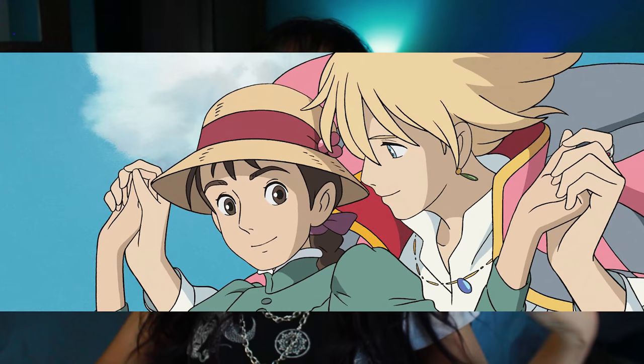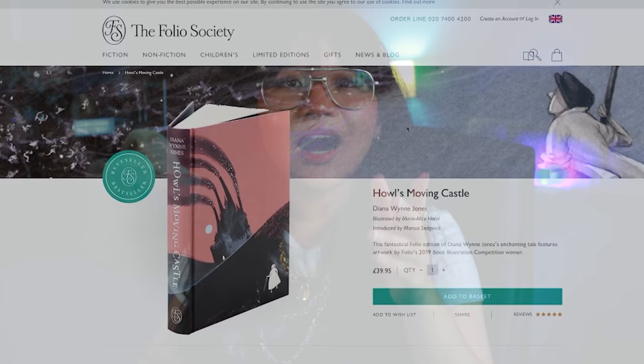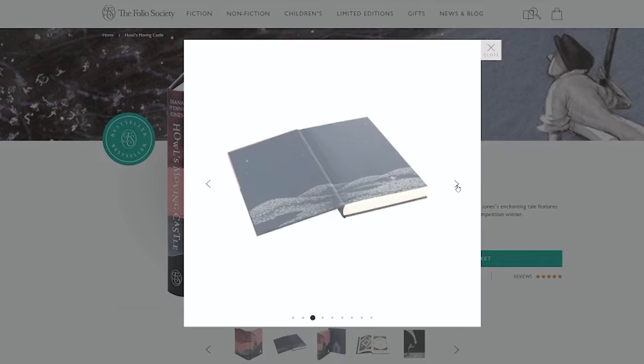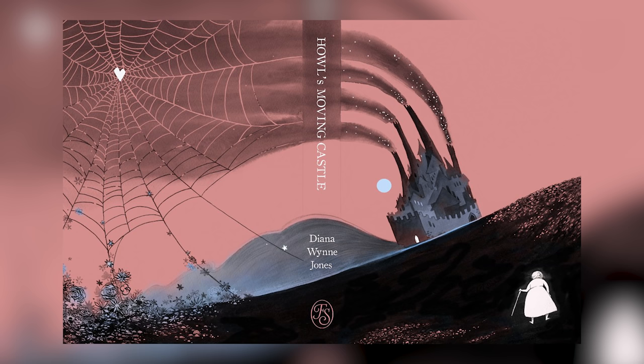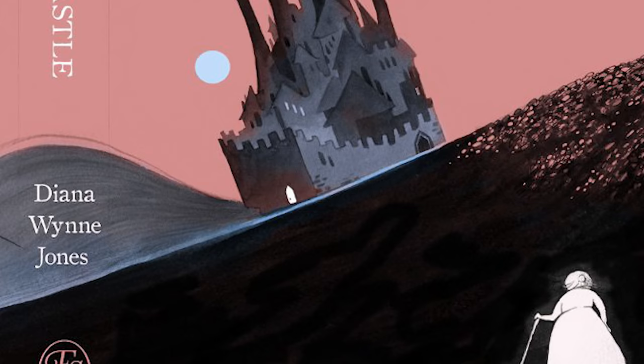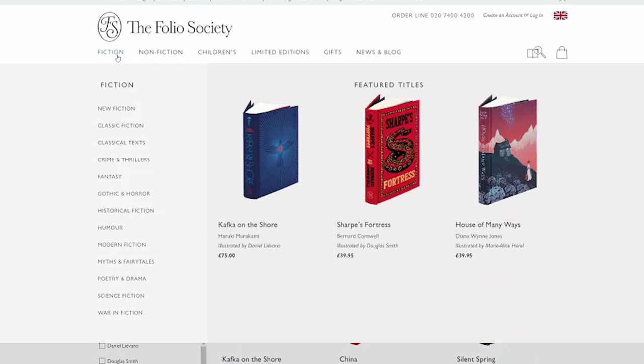Howl's Moving Castle might be easily top three favorite Ghibli films. Folio Society have some of the most gorgeous covers I've ever seen in my entire life. I will sell my soul for this — or even my eggs. This artist is Marie Alice and they have a very distinctive style. They are the 2019 Book Illustration Competition winner. Can we all just pause and take a minute's silence to look at this cover? The illustration makes us feel so magical and childlike and imaginative, whilst also being very slightly dark. A lot of Folio Society cover designers don't even put the title on the cover because the art is just that good — you'll see the title on the spine.